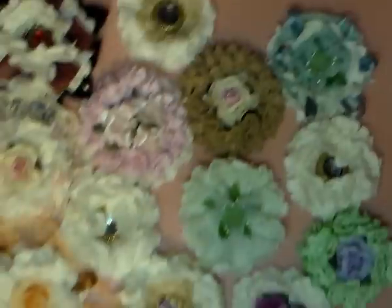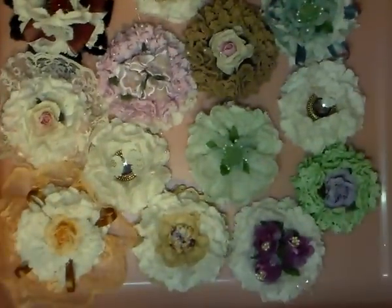G'day everyone, it's Sharon here. I'm here to share with you something my mummy's been up to — just shutting me door again, I don't know why I don't do that at the start anyway. Real life! What she, my mummy, has been up to is she's been making some beautiful doily flowers for me and they're just gorgeous.